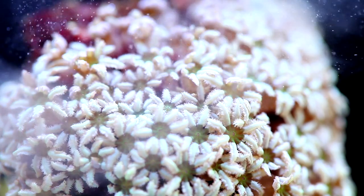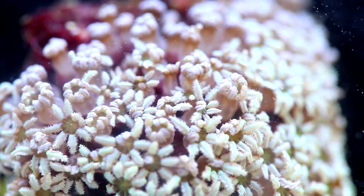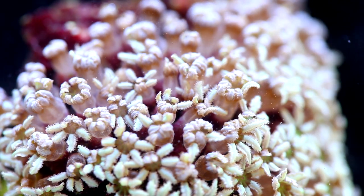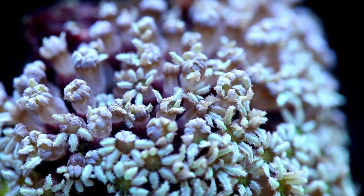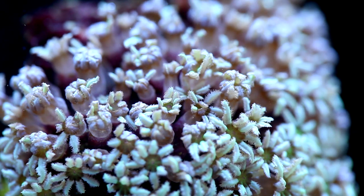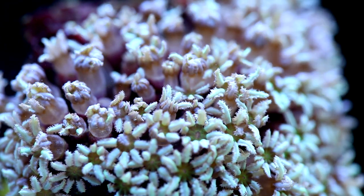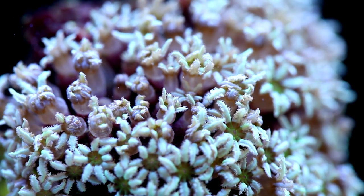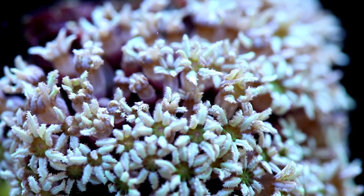Next, we decided to try feeding pipe organ coral. Now we haven't had pipe organ for a really long time, so we were genuinely interested to see how the coral would react to Reeforoids. It appears that in this time lapse, it grabs the food right up. In a way it reminds me of the motion of pulsing Xenia.